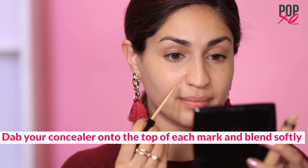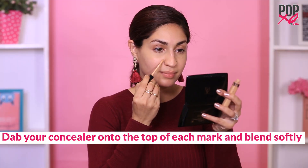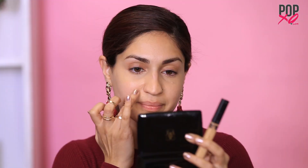Now as you guys can see, I have a blemish over here which I'm going to cover up with the same shade concealer. Now that I'm done covering up my problem areas, I'm going to proceed highlighting using my lighter shade concealer. To do this, I'm going to draw some lines from the inner corner of my eye going down to the side of my nose.